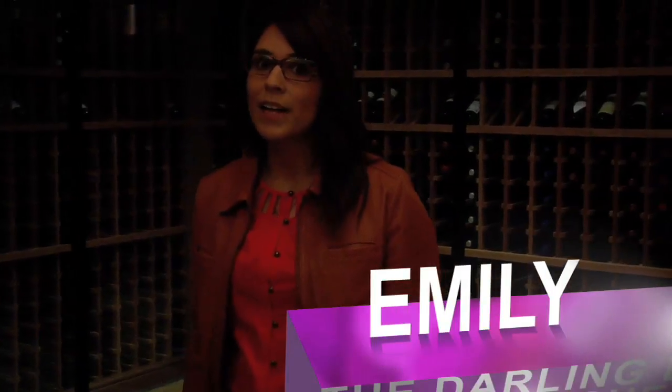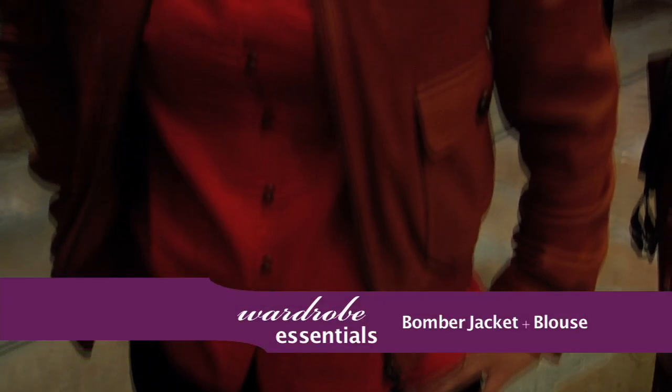Just like the jackets from last week, this one pulls together the outfit. This hip jacket is a great way to offset a professional brighter blouse.